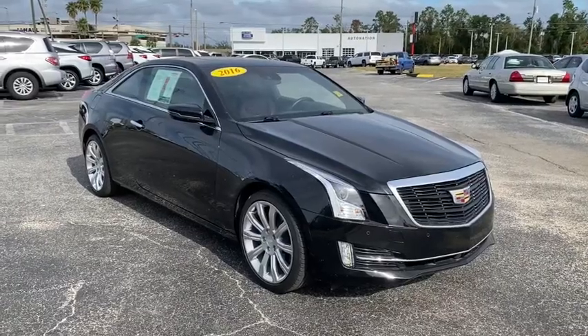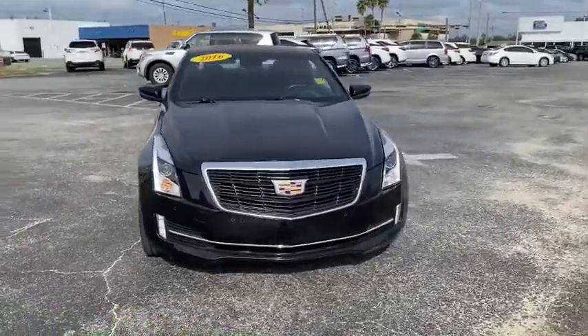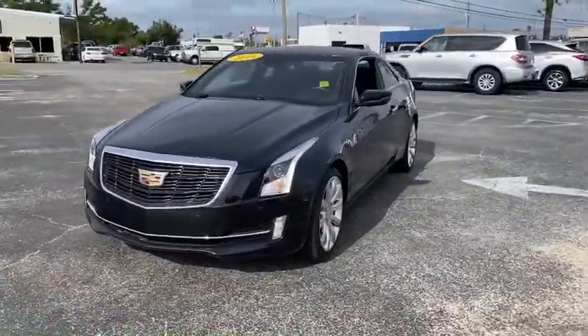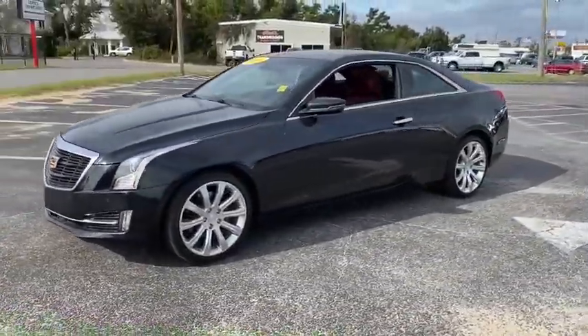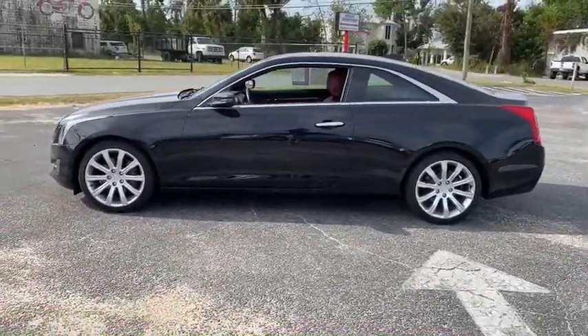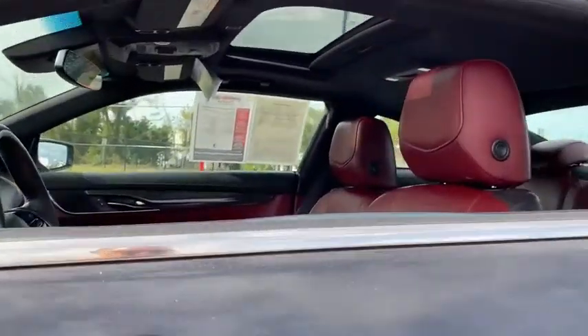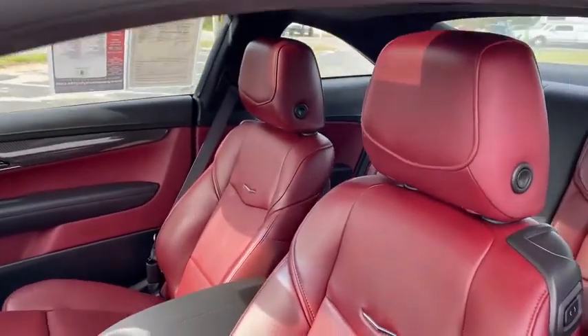Looking for the right vehicle? Check out the 2016 Cadillac ATS. The Cadillac ATS debuted in 2012 as an American-made compact luxury sedan. The ATS gives the driver incredible comfort and control over a nimble hard-driving compact that directly competes with the 3 Series.